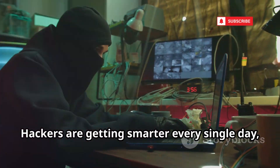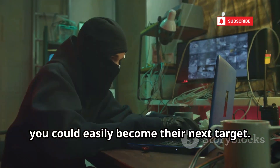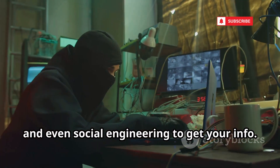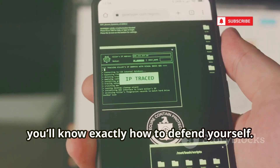Hackers are getting smarter every single day, and if you're not prepared, you could easily become their next target. They use everything from phishing scams to fake login pages, and even social engineering to get your info. But don't stress — by the end of this video, you'll know exactly how to defend yourself.